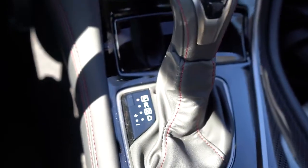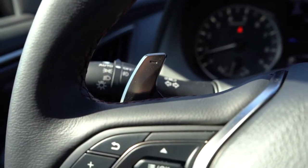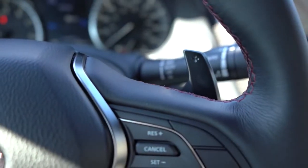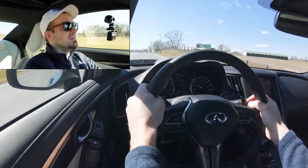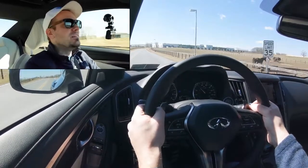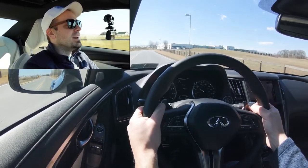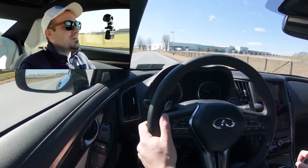Let's push the shifter all the way to the back and to the left — that gives me full manual shift mode, allowing us to test out the paddle shifters. Let's find a straightaway and see how quickly they react. You hear that downshift rev matching? Holy crap! The paddle shifters are ridiculously quick — kind of took me by surprise. I was expecting a little bit of delay, but dang, they were quick!